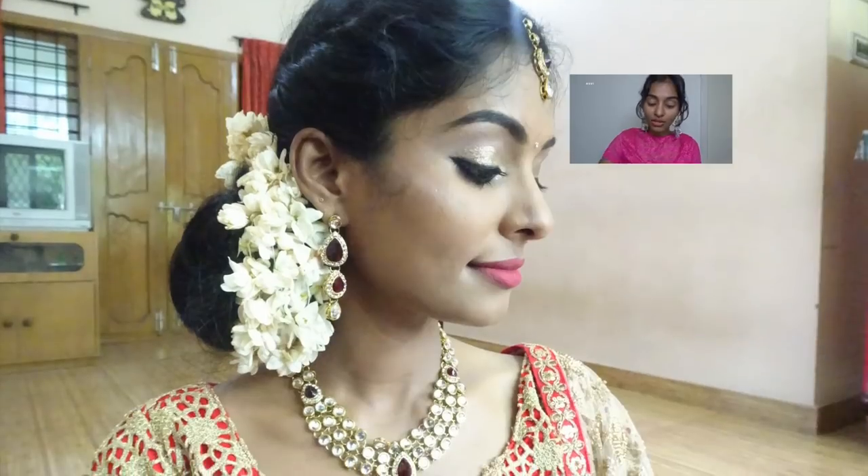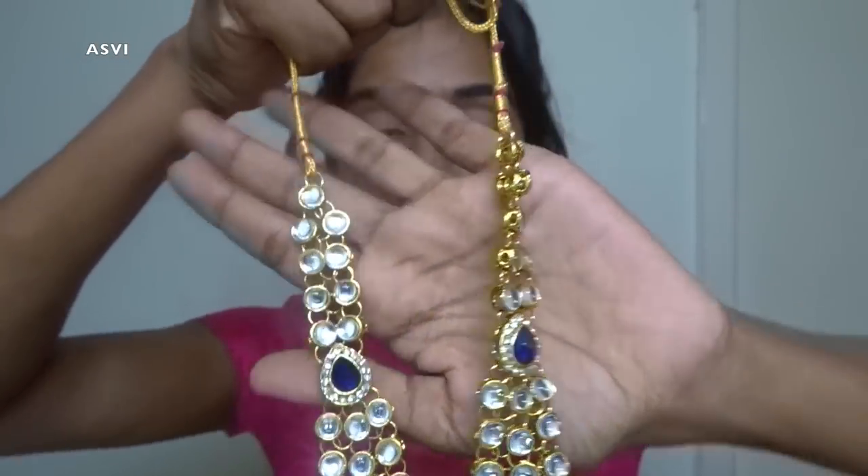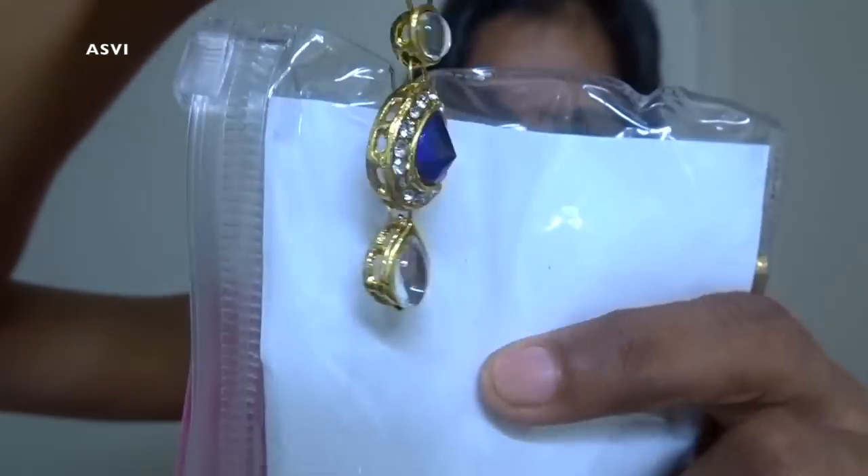The next jewelry is again from Shining Diva. You guys must have already seen this neck piece in a few of my videos — in my most popular Amazon jewelry haul I showed a neck piece retailing for around 399 to 400 rupees. I found the same neck piece for just 200 rupees on a lightning deal, so I couldn't resist buying it. This time I got it in blue — not for me, but as a gift since it was such a great price. I already have the same in red. It also comes with beautiful earrings. Right now it's around 300 rupees, which is still worth it, but at 200 it's a steal.